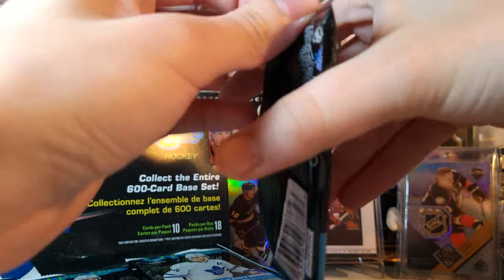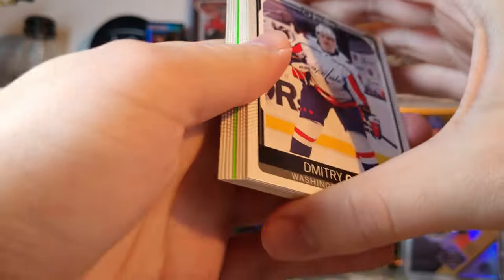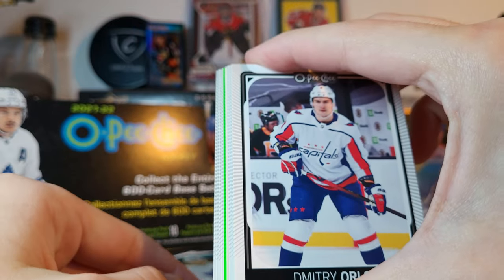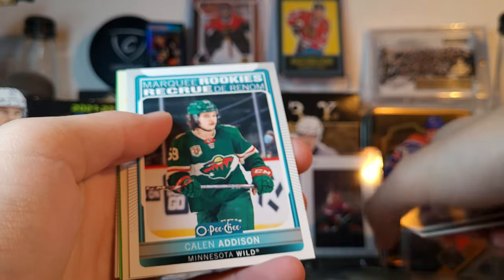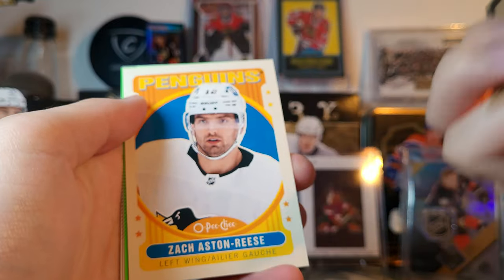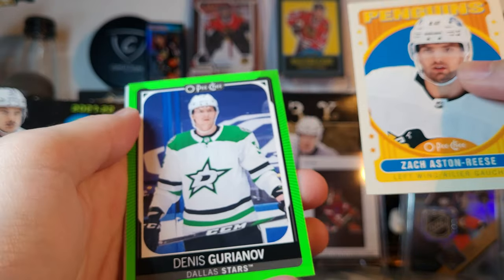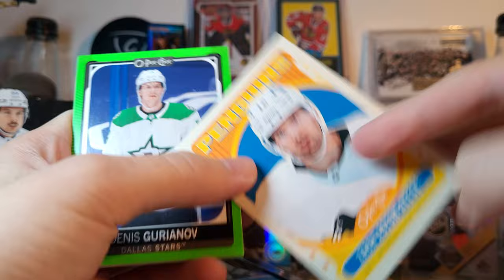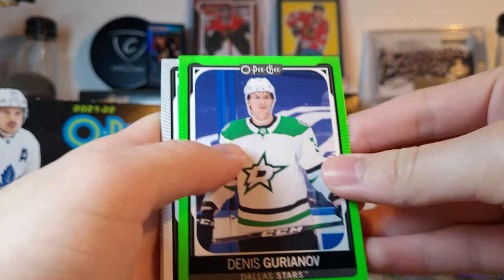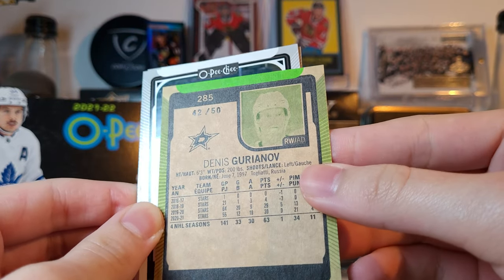One of my favorite parts about OPC is the expanded checklist — a lot of names you typically do not see. Nick DeLorIo has a base card in here, which I'm very happy about. There's a green parallel — those are new this year. Orlov, Wallmark, DeVarris, Kaelin Addison rookie, Zach Aston-Reese, and a green Danis Gurianov with a really low-quality picture. Zach Aston-Reese retro — and this new green parallel is out of 50, so 42 of 50.